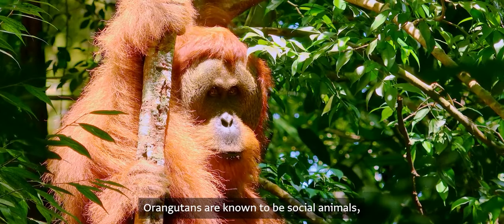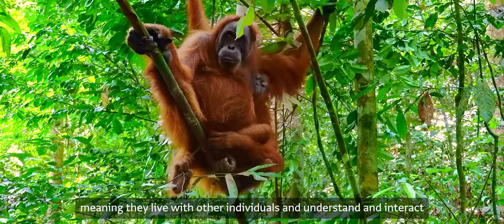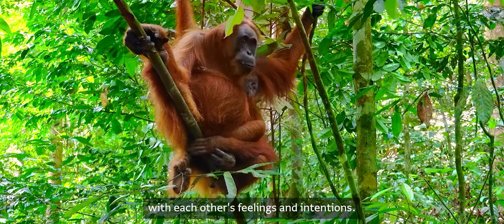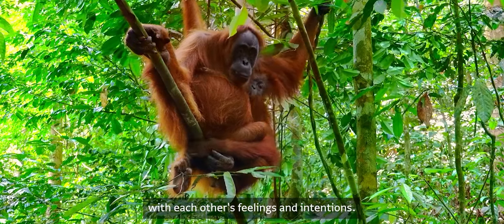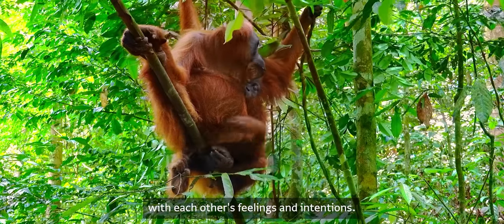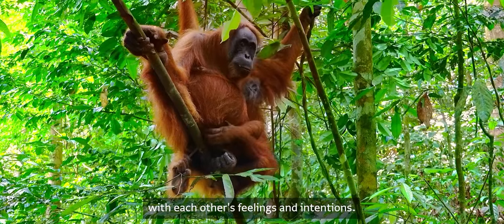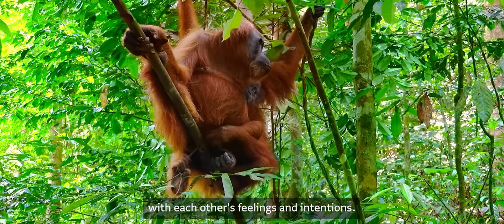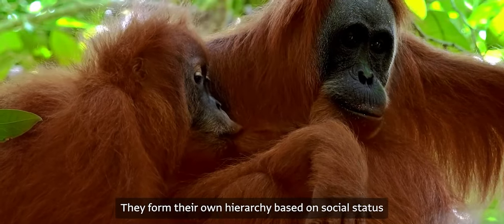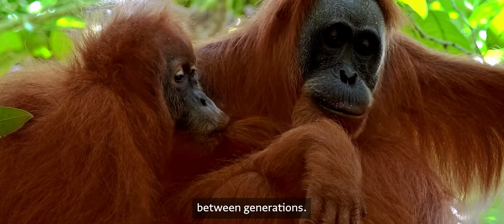Orangutans are known to be social animals, meaning they live with other individuals and understand and interact with each other's feelings and intentions. They form their own hierarchy based on social status and are capable of transmitting knowledge and forming cultures between generations.